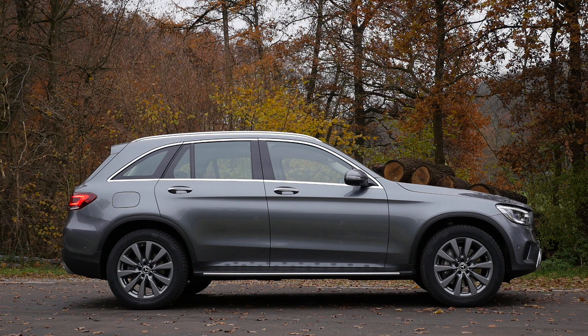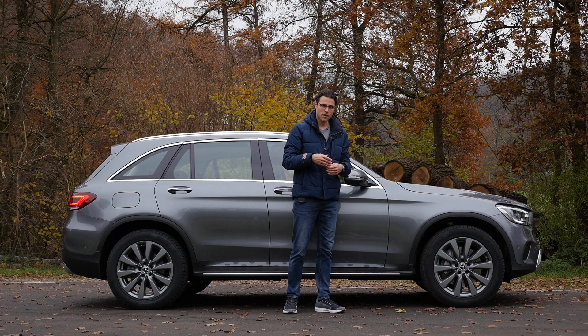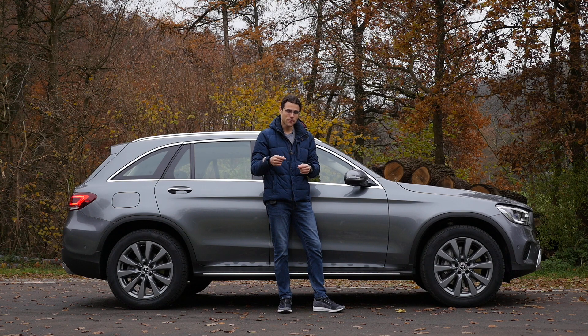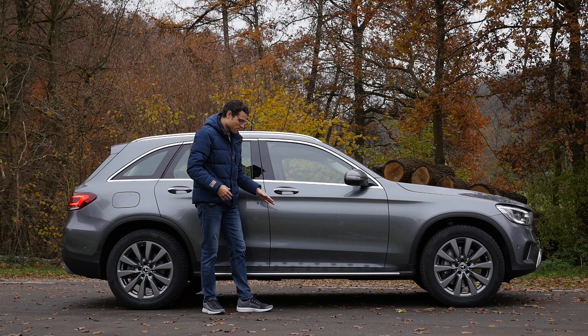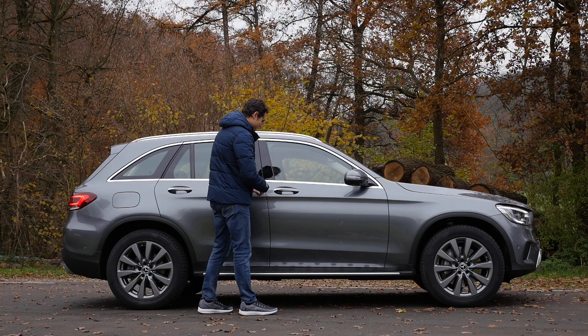The GLC SUV measures 4.65 meters, or 15 foot 3 / 183 inches in length. It's also available as a GLC Coupé, which has a falling roofline. Wheels start from 17 to 19-inch in normal GLC specs, with 19 or 20-inch in the AMG line, and the GLC 63 goes up to 21-inch — very massive for a mid-size SUV. There's also an optional side step — pretty cool design, even if not that practical, and it looks quite fancy mirrored in the freshly cleaned paint.